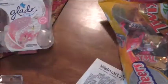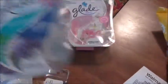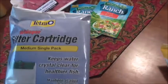I needed two refills for the Glade units I have downstairs. This scent is what Ash picked out for upstairs. I also grabbed a filter cartridge for our turtle tank.